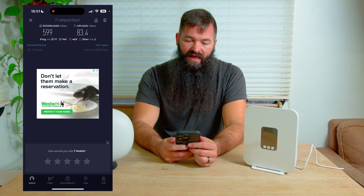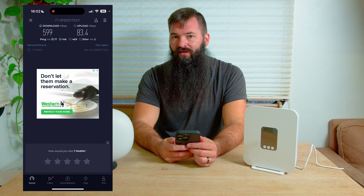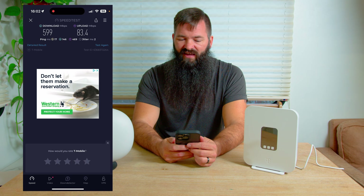But on the low end, 83 up, and then on the low end for download speed it's still around 400-something megabits. So pretty consistent speeds.